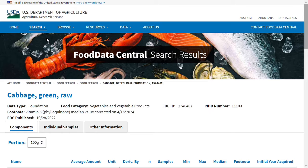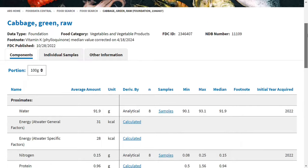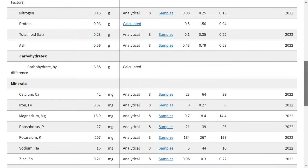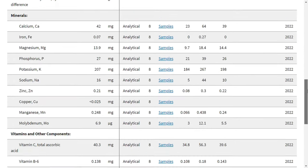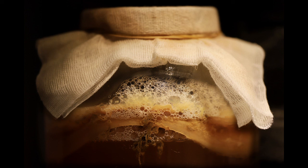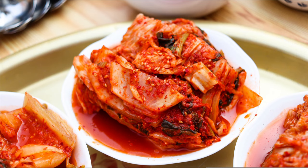White cabbage is low in calories, high in fiber and contains a lot of vitamin C, potassium and mustard oils. This high vitamin C content is retained even when the cabbage is preserved by lactic acid fermentation. In China, ancient Greece and Rome this was a way of preserving food for a long time. What sauerkraut is in Germany, kimchi is in Korea.